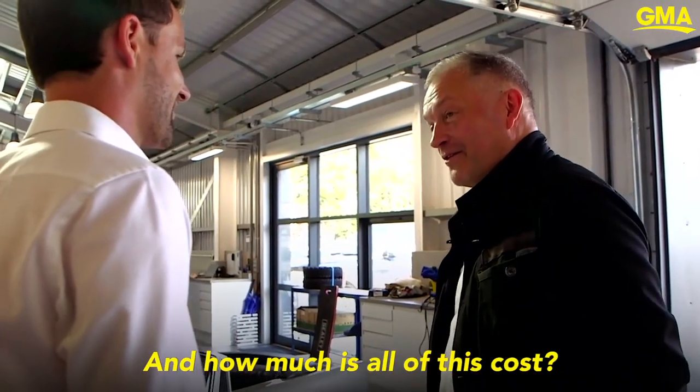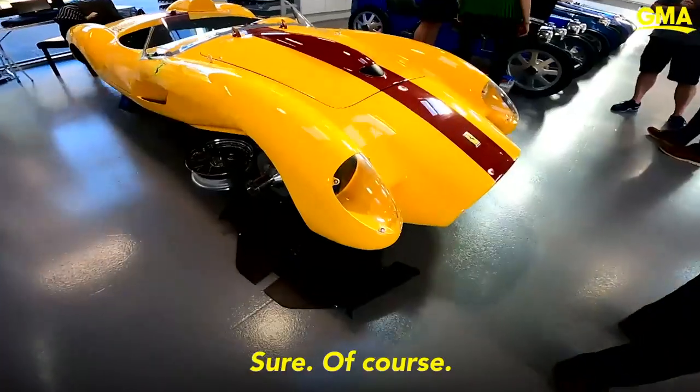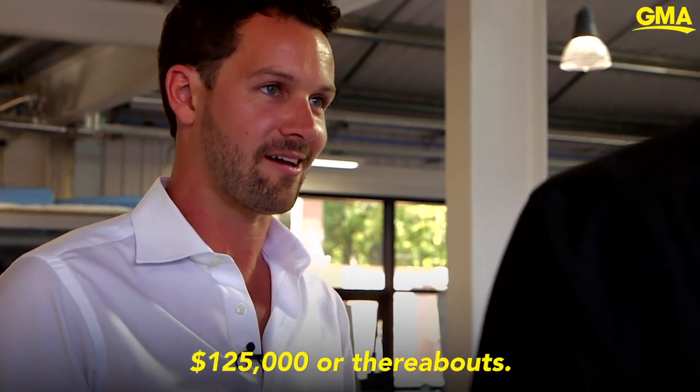And how much does all this cost? Because I'd love to have one, but I have a feeling it's just a little bit outside my price range. Sure, of course. The No Time to Die edition is priced at £90,000 — that's about $125,000 thereabouts.